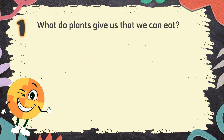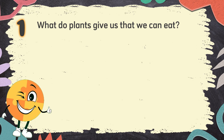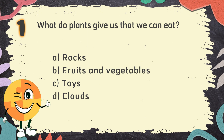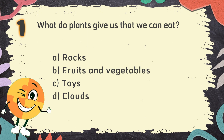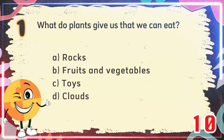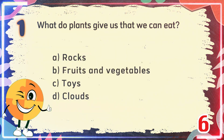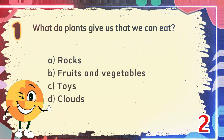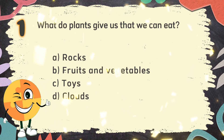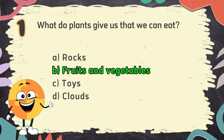Number 1. What do plants give us that we can eat? The choices are: A. Rocks, B. Fruits and Vegetables, C. Toys, D. Clouds. The correct answer is B. Fruits and Vegetables.